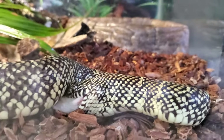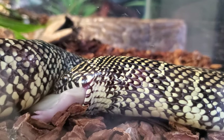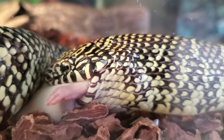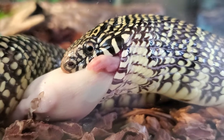Suki absolutely loves eating his rat pups — it's always exciting to watch these guys eat. You can see this snake has absolutely no problem swallowing the rodent completely whole.